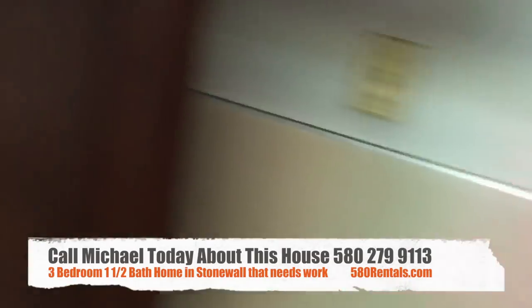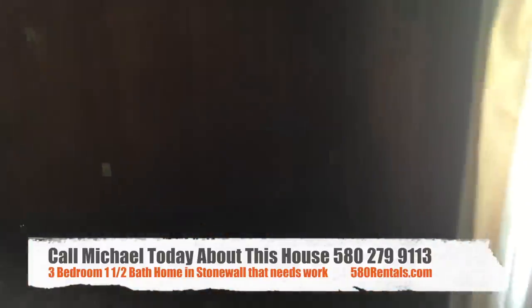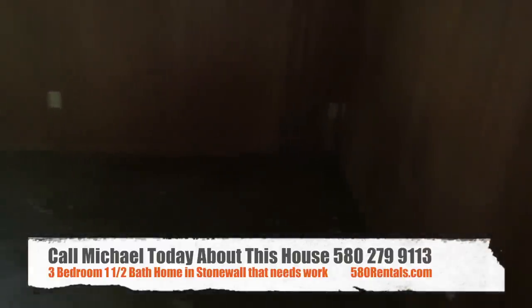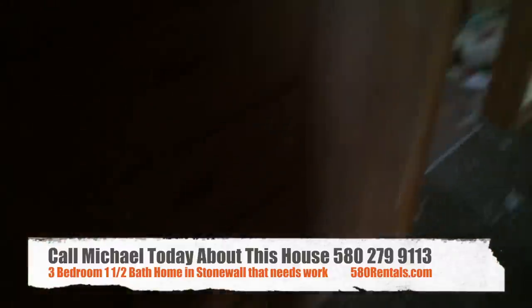Here we are again in the kitchen. Of course the house is dirty, so whoever ends up getting it, you've got a little bit of work cut out for you. There's a good-sized dining room that's part of the kitchen, and you've got a lot of storage built in — drawers and doors.